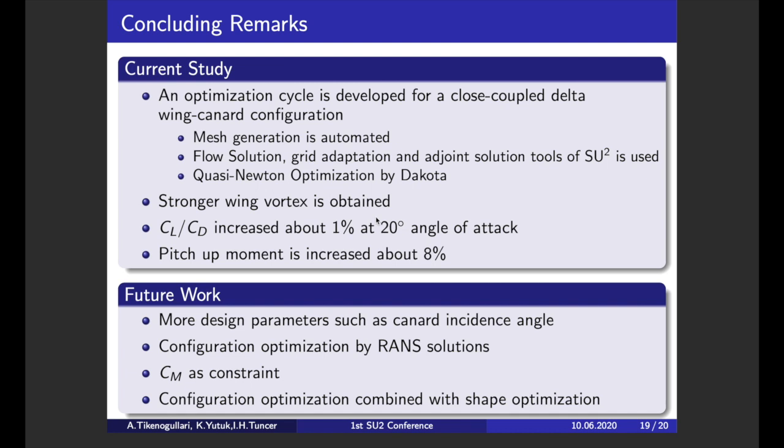In this optimization method we used the quasi-Newton method; gradients are obtained from SU2 and the Hessian is approximated by Dakota using the BFGS method. As the result of this optimization study, we obtained a stronger wing vortex, resulting in approximately a 1% increase in lift-to-drag ratio. On the other hand, pitch-up moment also increased as a side effect, which can result in harmful effects on the longitudinal stability of the aircraft.